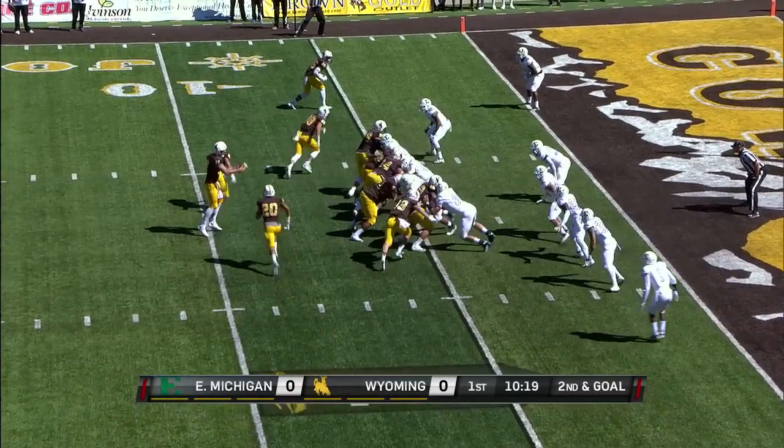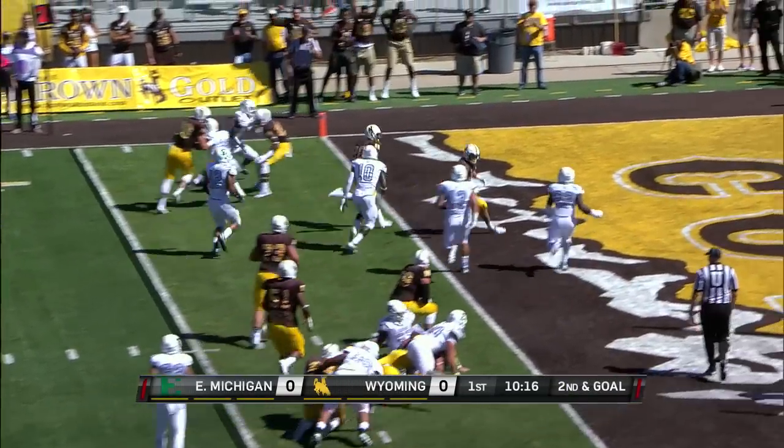Starting to understand it, and each week they should get better and better. Second and goal — they hand it off and the touchdown.